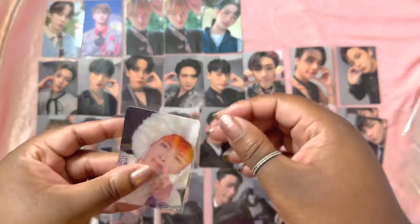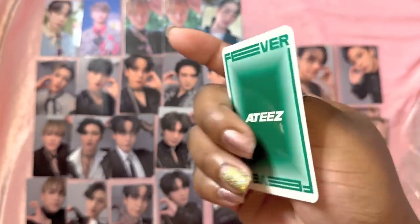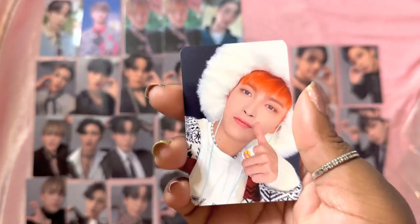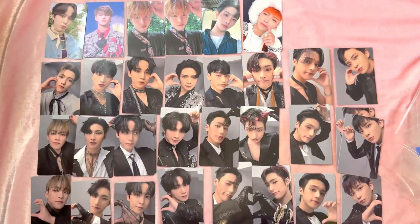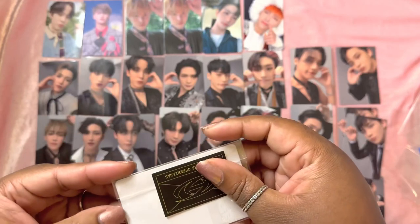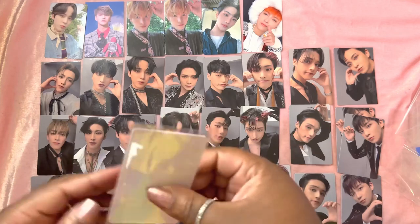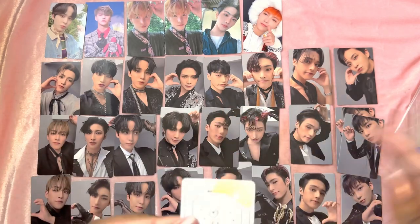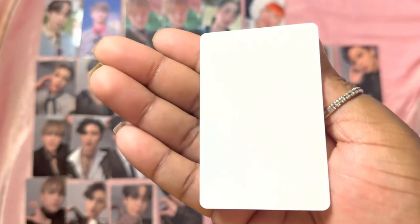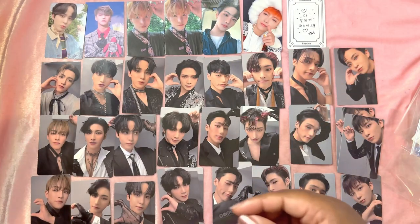This is Hongjoong's Whosfan card. I ended up trading somebody for this card so I've already completed that collection — thank goodness. But I bought it just in case that trade fell through, so I have an extra. I also bought Hongjoong's Everline lucky draw message card — it's literally just a message on a lucky draw PVC card, but it's Hongjoong so I need it.